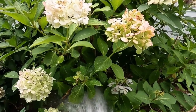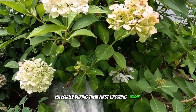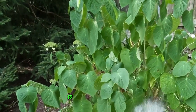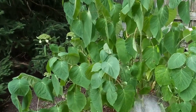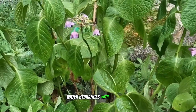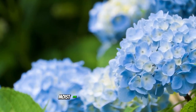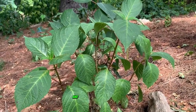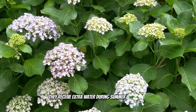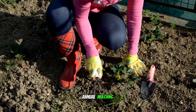Hydrangeas need consistent watering, especially during their first growing season. Aim to water them weekly or more often if necessary to help the roots establish well. Use rainwater to maintain blue flower heads, as it helps preserve the necessary soil acidity. Hydrangeas thrive in moist soil and can wilt in hot weather, so ensure they receive extra water during summer heat waves, particularly if planted in full sun.